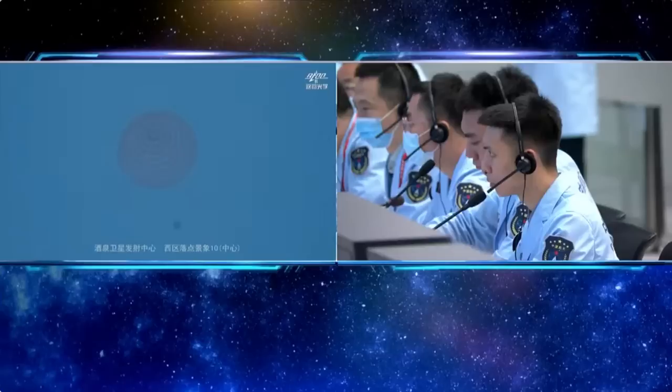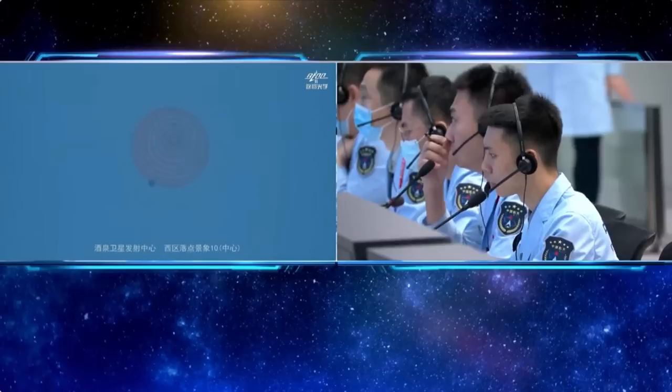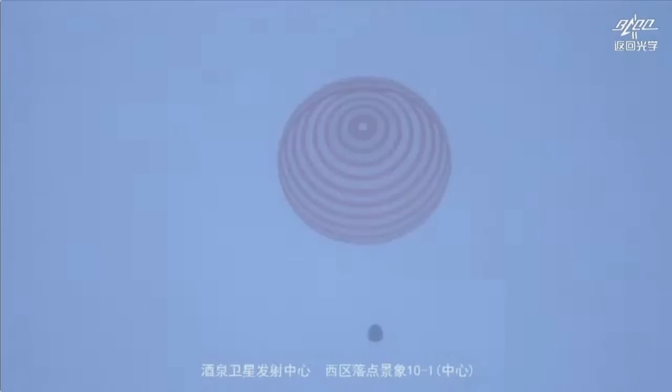It seems that we've already seen the huge main parachute — that round circle in the middle. It's not very clear. That's the capsule dangling on the bottom. It seems that it's a little bit foggy in the landing site, not very clear, but we're still able to make out the frame of the parachute there.